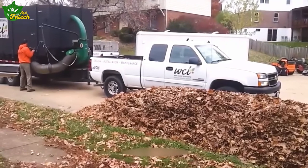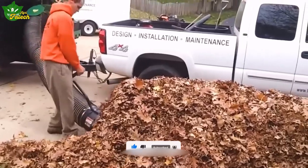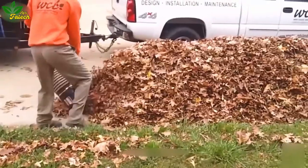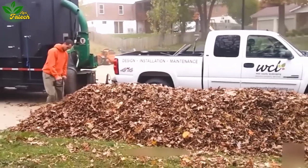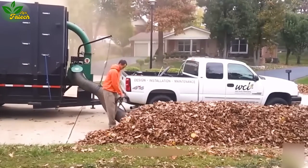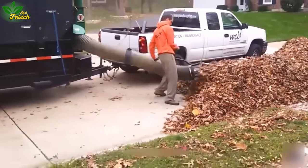West County Landscaping, a dedicated service provider in Manchester, tackles the formidable task of handling a massive pile of leaves with their leaf extractor. Measuring 6 feet wide, 4 feet high, and an impressive 50 feet in length, this pile presents a considerable challenge. The team's professionalism and skill shine through as they efficiently and swiftly collect the leaves, elevating West County Landscaping's reputation as the top choice for such jobs in Manchester.